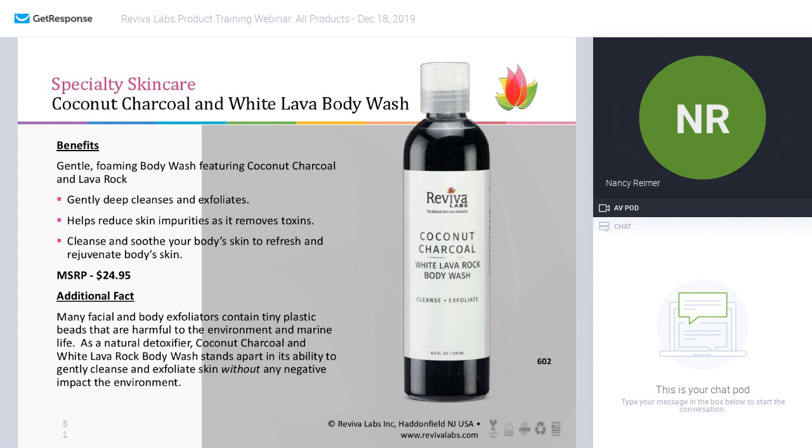The coconut charcoal with white lava body wash is great to keep right in your shower. It deep cleanses the body and slightly exfoliates using the white lava particles — it cleanses and soothes the skin. I like it because it's better for the environment: many body exfoliators use tiny plastic beads that can be harmful to the environment, and the white lava rock makes it stand apart as an exfoliator without the negative effect on the environment. Great for all skins.